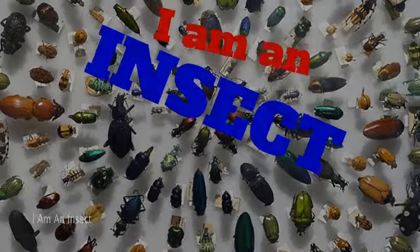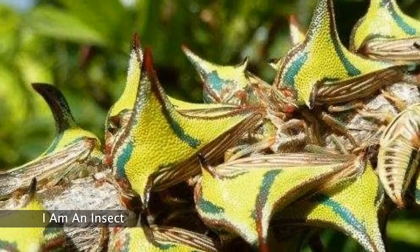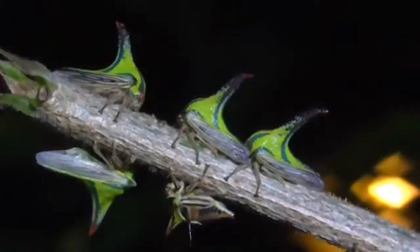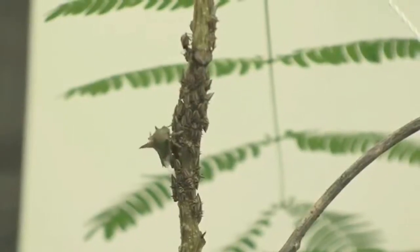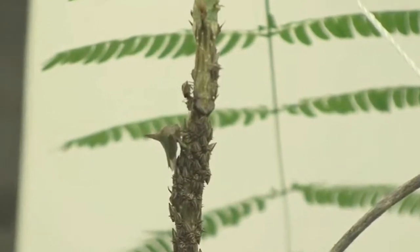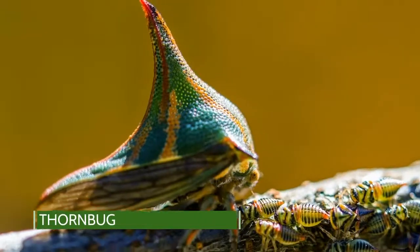Create a cloud. I am an insect. Which one am I? My color and shapes blend with my surroundings. I want you to look very closely. I might be hard to find. I fool enemies with my shapes. When I sense danger — I am a thorn bug.